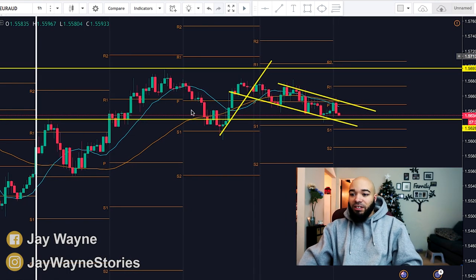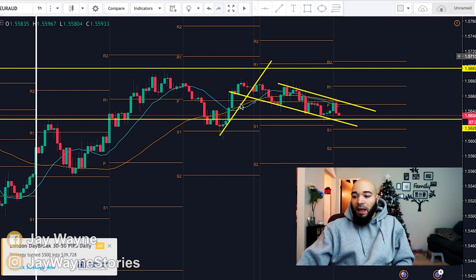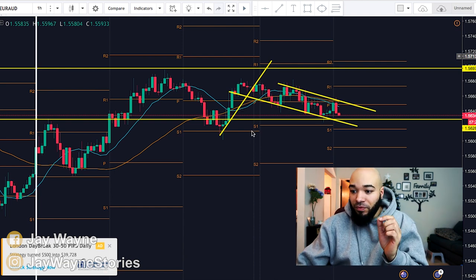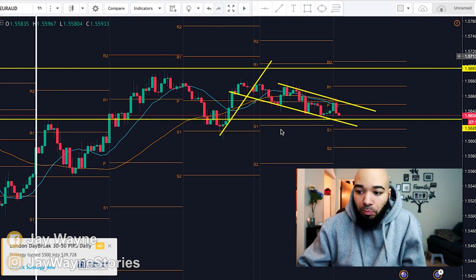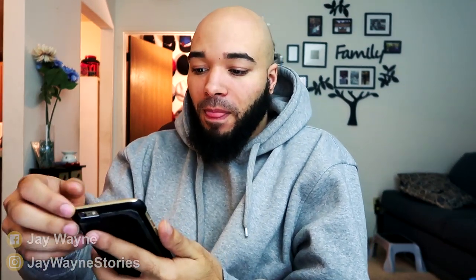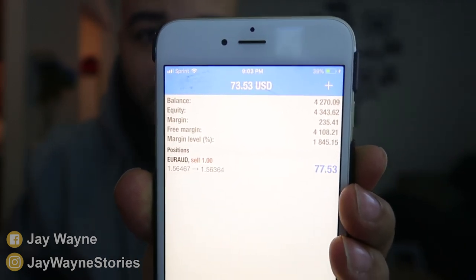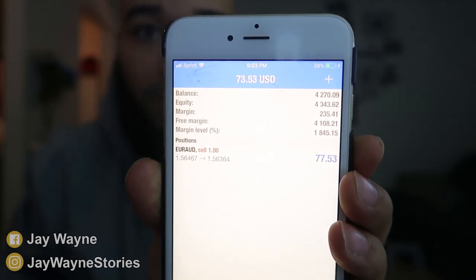If you look on the chart here, you see all these crazy lines — you're like, man Jay, what is this? I can't even see the candles. It's messy, but understand there's a structure within this chaos. You see these orange lines? It's showing you support — support one, support two. I took two days studying the pivots and now I'm implementing them, and so far we're already in profit just off of the pivots.